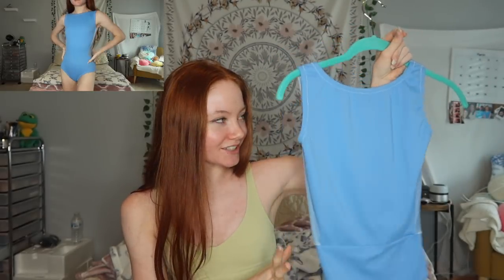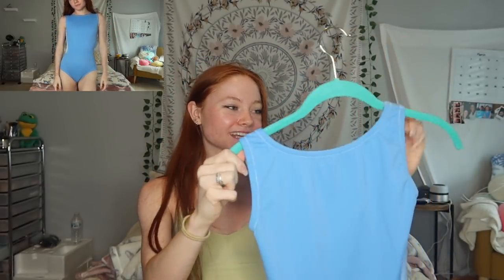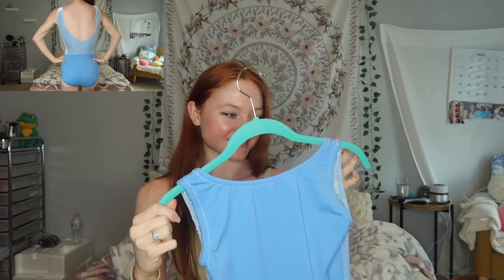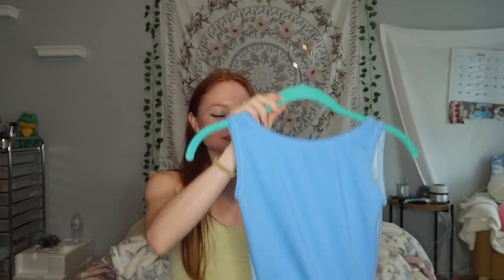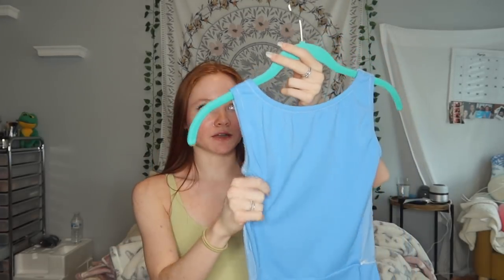This leotard is one of my own — it's so weird to show you guys because it's like my work. This was from my winter collection, last December or November. My stitching is so much different now, which is why it's weird to look at. But I love the material — it's super stretchy and really soft. You can actually order this as a custom leotard called the Ruth Custom.